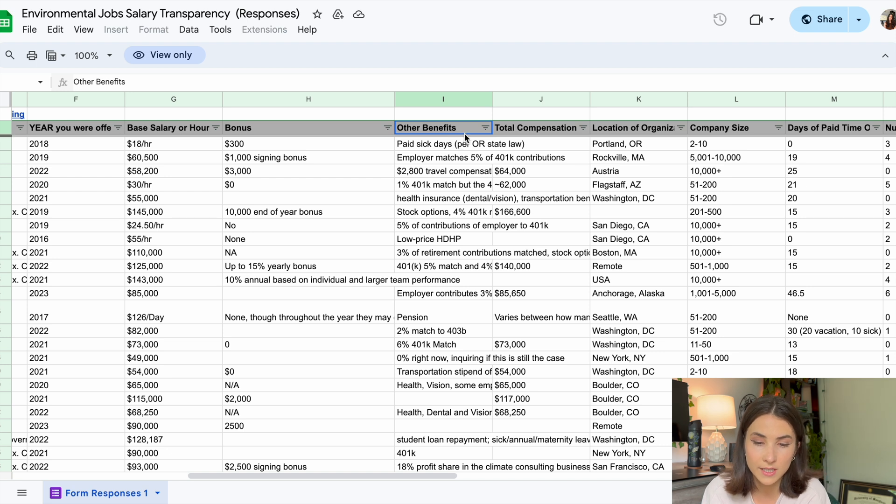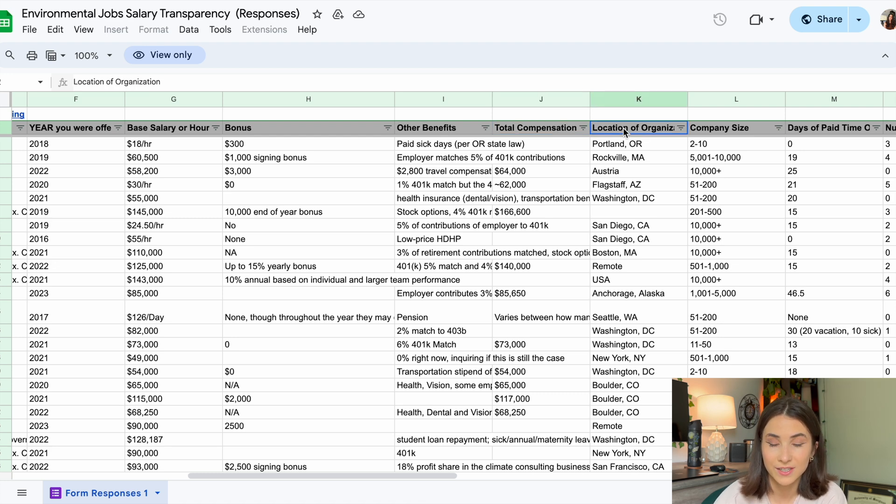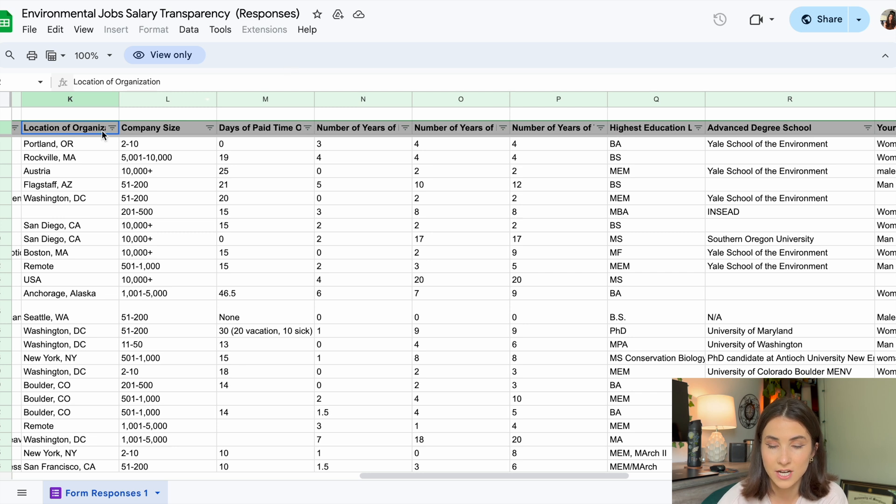Everyone has different priorities in life and everyone is at different stages. After base salary, bonus, and other benefits, you can enter your total compensation. Honestly, not a lot of people have entered this just because it is kind of hard to calculate. I do think it's important to keep in mind that salary does not tell the whole story, and hopefully by filling out these other categories we can get a better idea of that whole story. Next, we go to the location of the organization, because pay will obviously change based on where you are and the cost of living in that area.